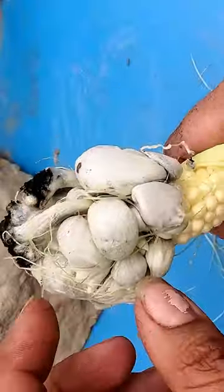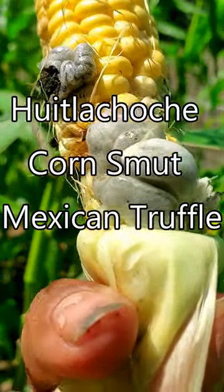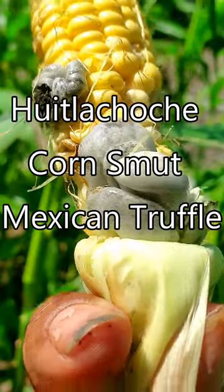I was walking through my cornfield checking out some corn and what do I see? Corn smut. If you're growing organic corn you may find this. This is called Huitlacoche, or aka corn smut.